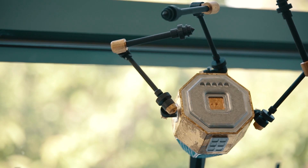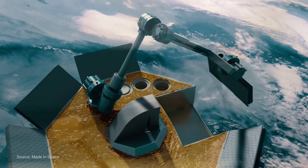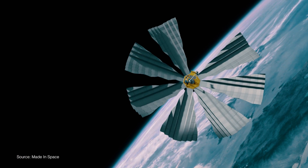Archinaut is an in-space additive manufacturing assembly robotic capability. With Archinaut, you can take material and produce structures, then assemble those structures and assemble things to those structures, and build assets in orbit.